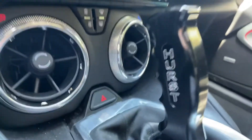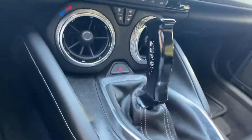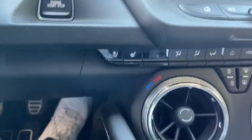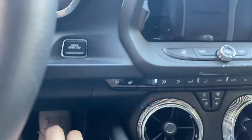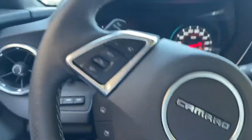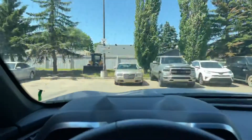This one does have the nice Hurst short shifter — super easy to use and definitely a nice feeling in your hand. Heated and cooled seats, as well as the push-button ignition. When I put on the clutch and press the push button — there it is. It sounds really, really nice. Probably waking up half the neighborhood out here.